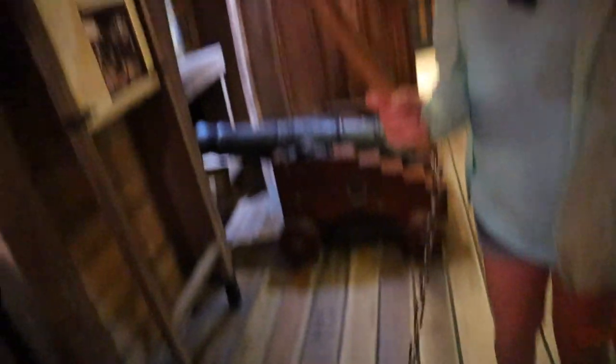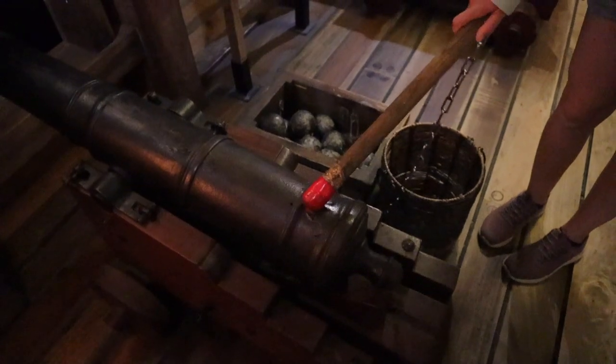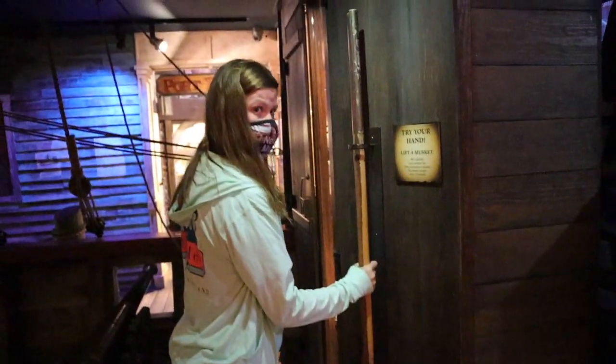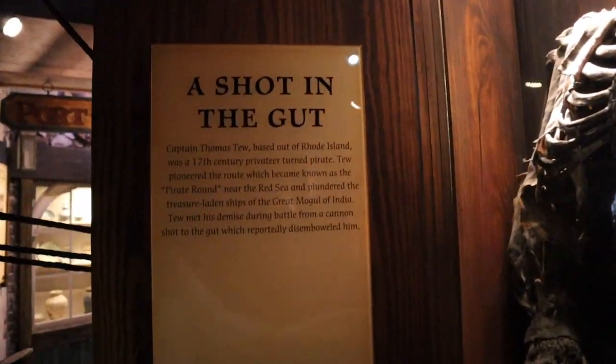Jen is going to demonstrate firing the cannon. And now lifting the musket — it's over 10 pounds, pretty heavy. We found our last clue: a skeleton in the closet — 'a shot in the gut.' That's what it looks like to get a cannonball in the gut. Yikes!